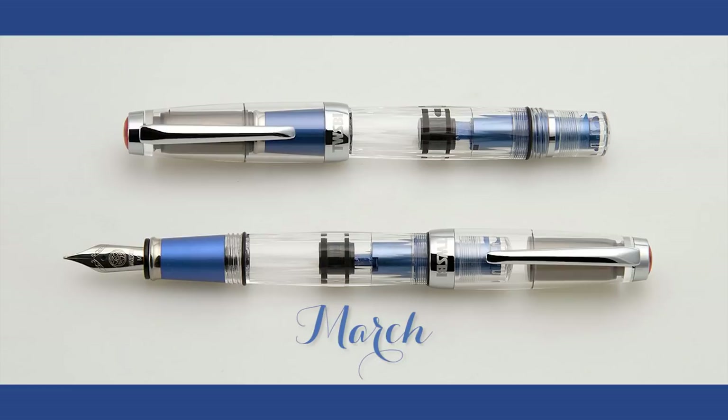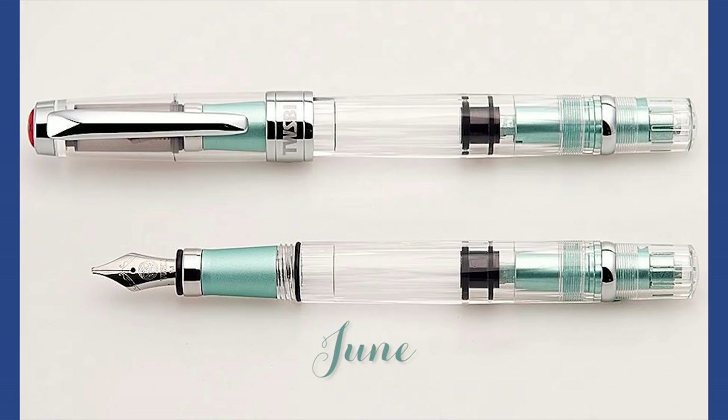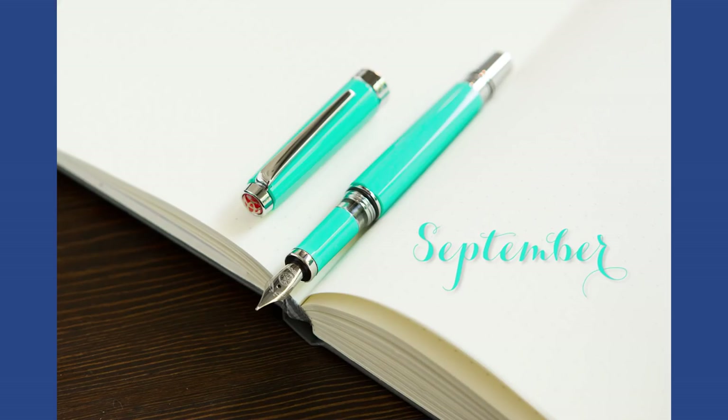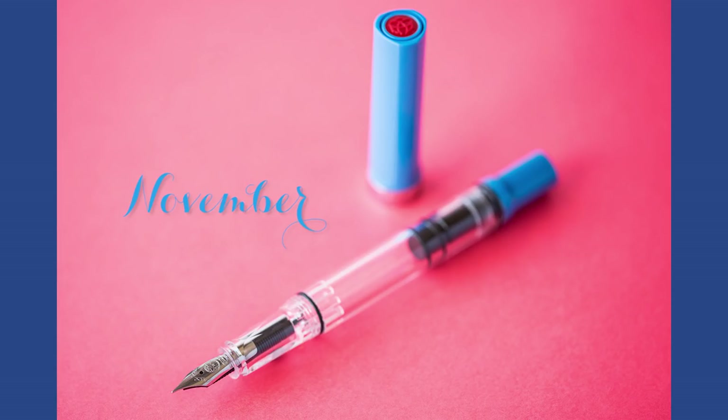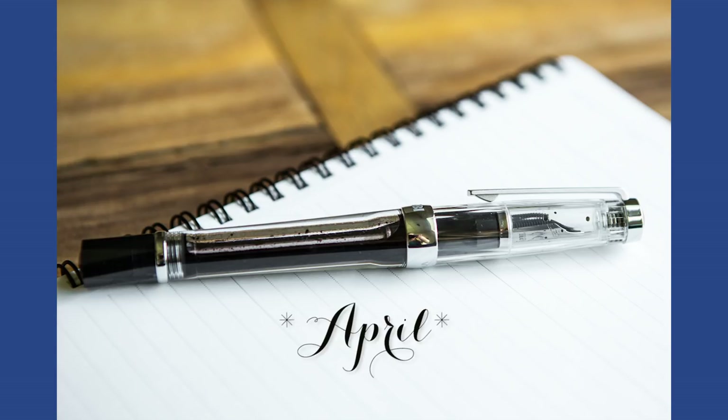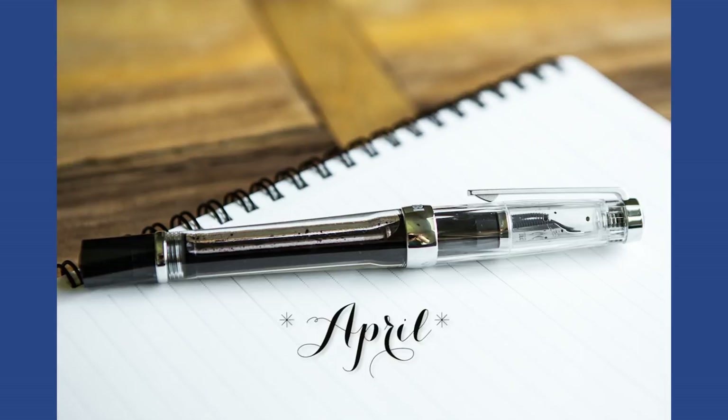TWSBI had a lot of special edition, hard-to-get pens this year. Starting in March, the Mini All Blue. June, the 580 All Turquoise. August, the Eco Turquoise. September, the Classic in White and in Turquoise. October, the Mini All in Gold. November, the Eco Tea in Blue. December, the 580 All Rose. And there was a VAC 700R in there too somewhere. That's a lot of pens — every single one of those was a crazy mad dash of a release.